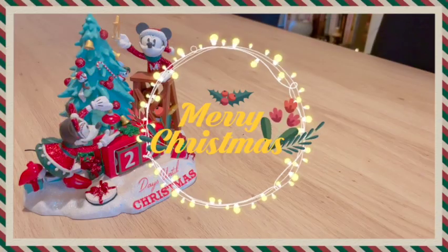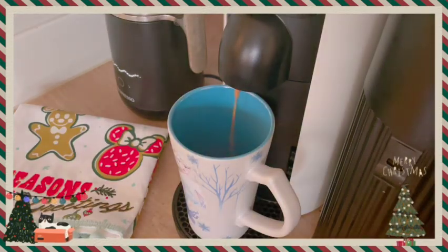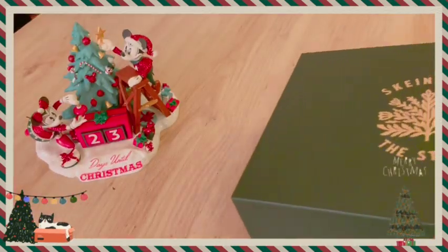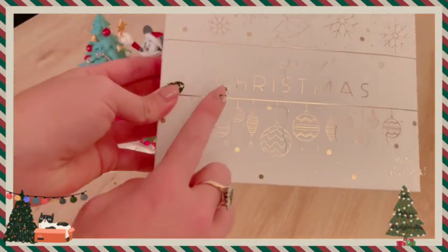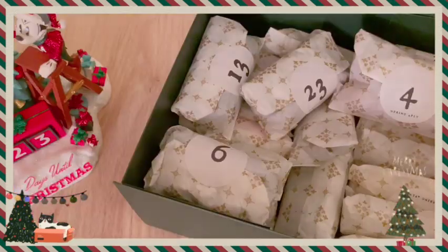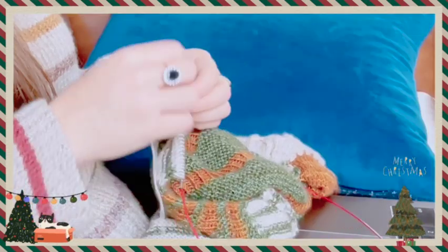Welcome to Magic with Madison. This is day 15 of Vlogmas. Today we're going to be opening up two advent calendars: Skein and the Stitch, and FiberFox. We'll open those up and then we'll chat. Let's start with the FiberFox.